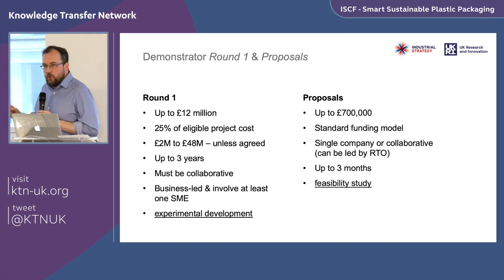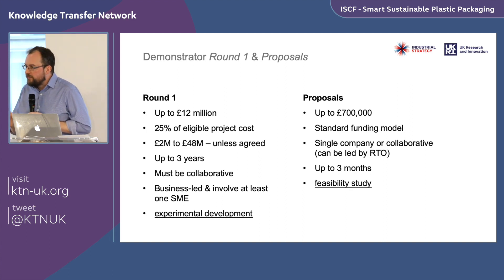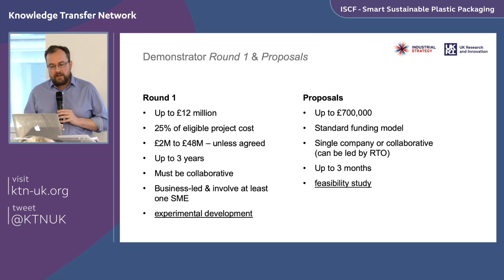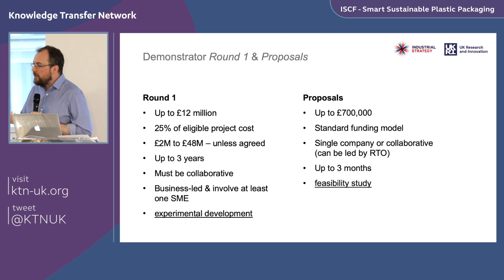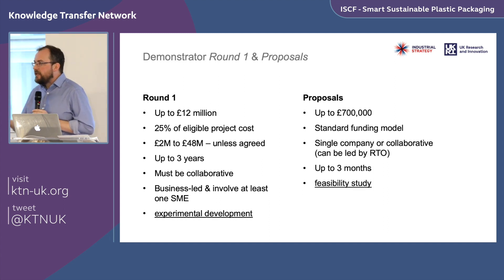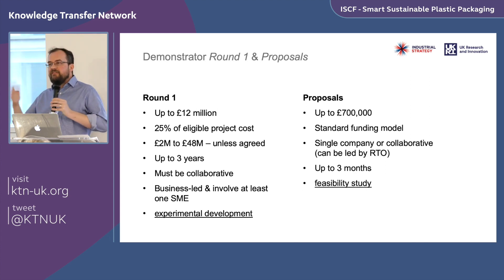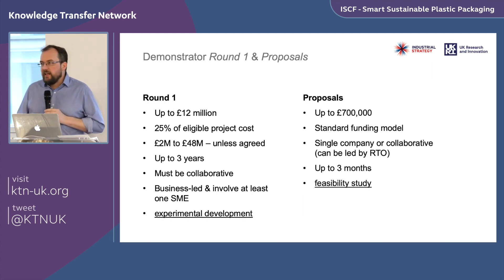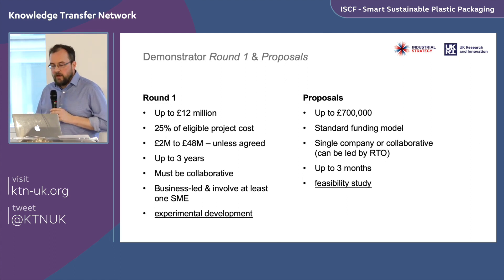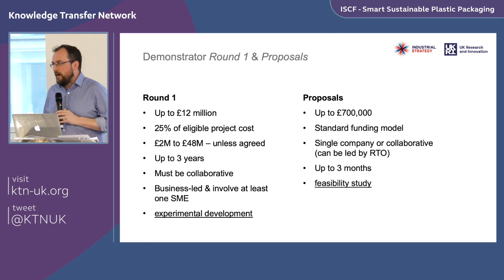For the demonstrator proposals in round one, we have up to £12 million to invest. Because these are late-stage commercial demonstrators and because of the importance of driving up private investment toward the 2.4% of GDP R&I target, we are offering 25% funding of eligible project costs — lower than many mechanisms you'll be familiar with. That grant is at the project level. If you have the right mix of partners, an SME could claim more than 25% of their costs, but there would need to be effective balancing across the overall project.